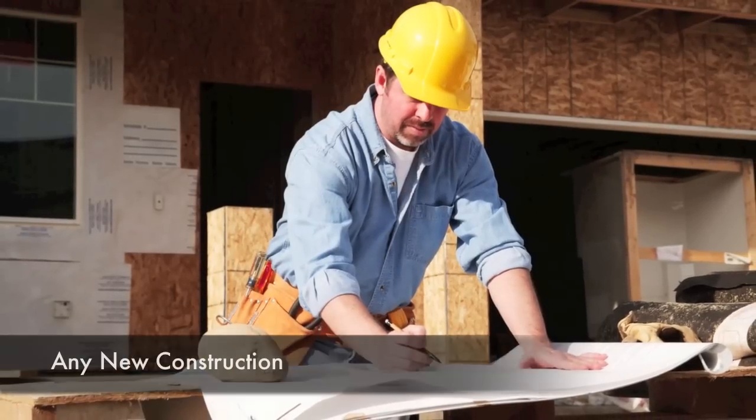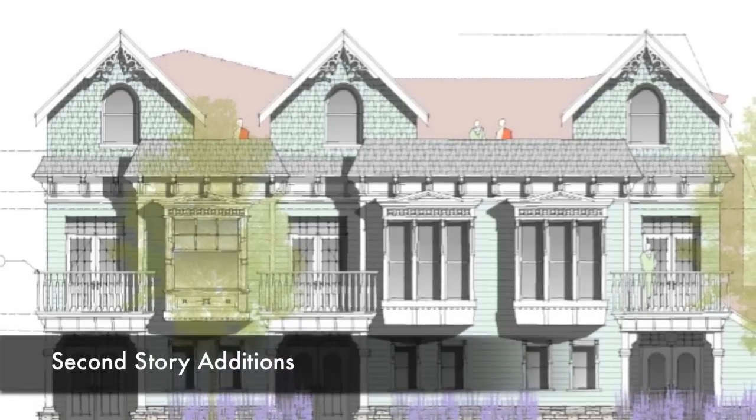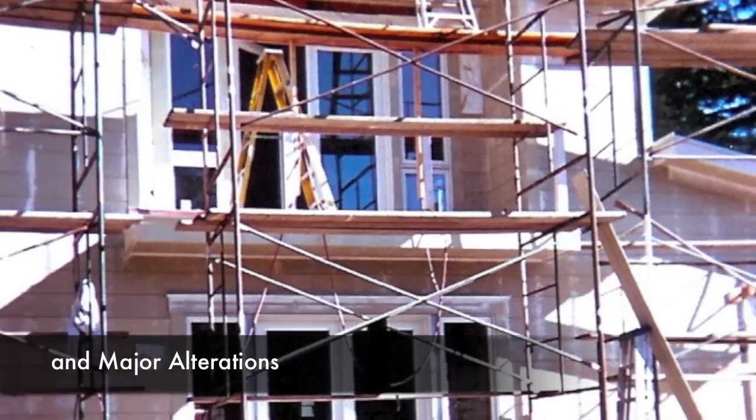How do you know if your project requires design review? A few conditions that trigger design review would be any new construction, second story additions, and major alterations to the front of your home.